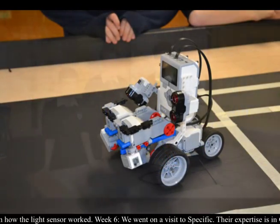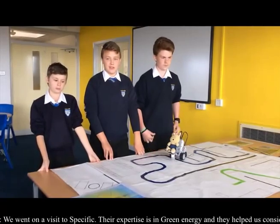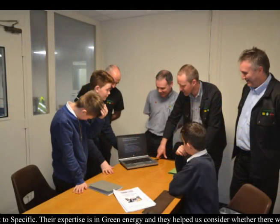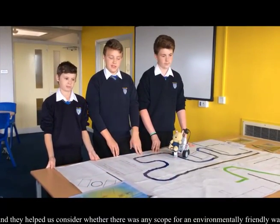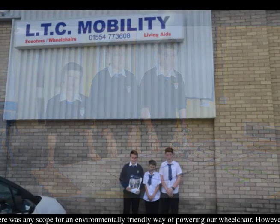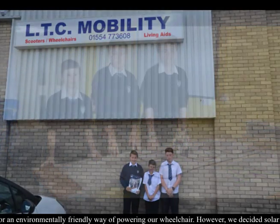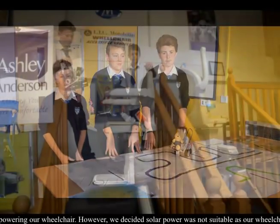Our first initial idea was a sat-nav system. However, after visiting the Barons, they told us our sat-nav system would not work in houses. Therefore, they gave us the idea of a sensor guidance system. We developed this idea onto a reflected light intensity sensor which is used in our Mindstorm robots. We also visited LCC Mobility to help us brainstorm ideas for wheelchairs, which then helped us decide which wheelchair would best suit our design.